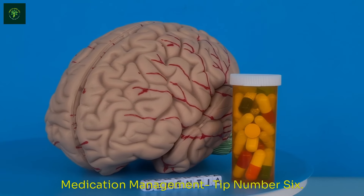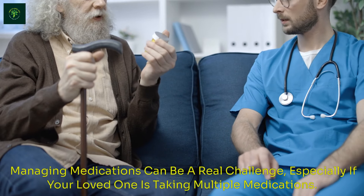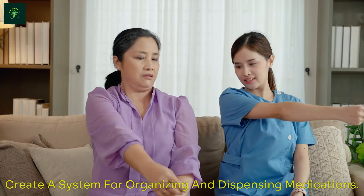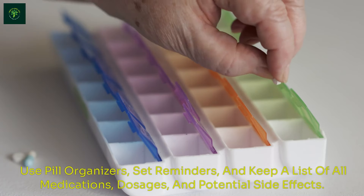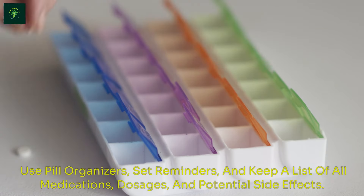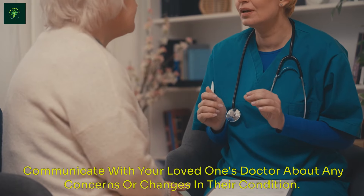Medication management — tip number six. Managing medications can be a real challenge, especially if your loved one is taking multiple medications. Create a system for organizing and dispensing medications. Use pill organizers, set reminders, and keep a list of all medications, dosages, and potential side effects. Communicate with your loved one's doctor about any concerns or changes in their condition.